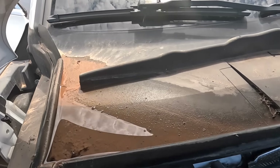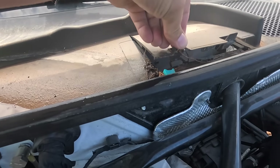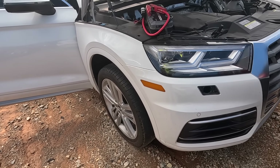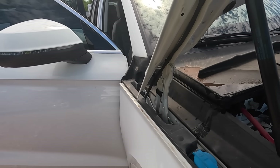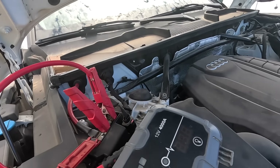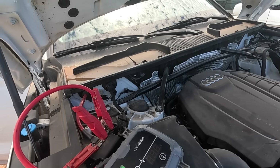Look at all the mud. How high did this get? I'm wondering if the whole front end didn't sink under the water. Sometimes I wonder how some of this stuff happens. We'll go ahead and throw a jump on it — it's not going to hurt anything.